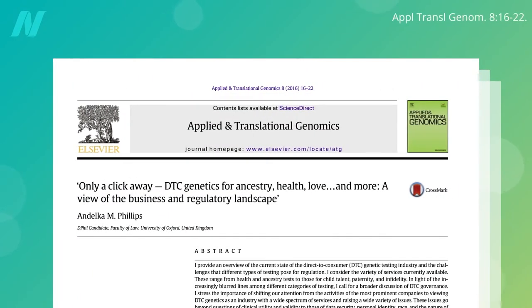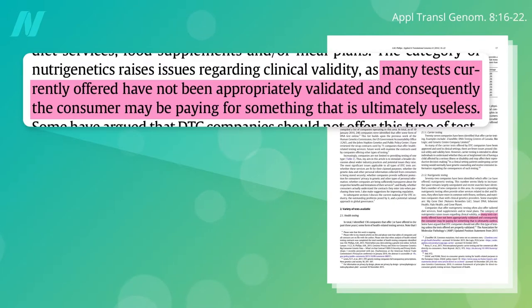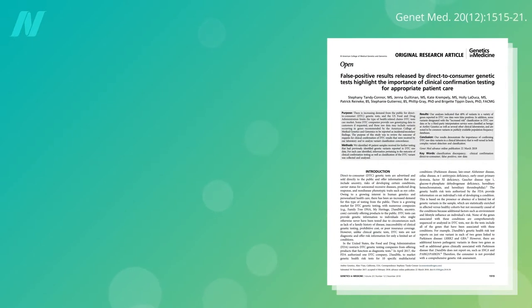Like 23andMe for ancestry, health, love — you name it. Unfortunately, many tests currently offered have not been appropriately validated, and consequently the consumer may be paying for something that's ultimately useless or just flat out wrong.